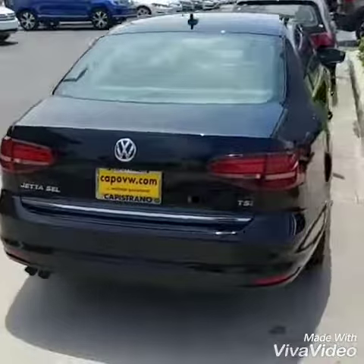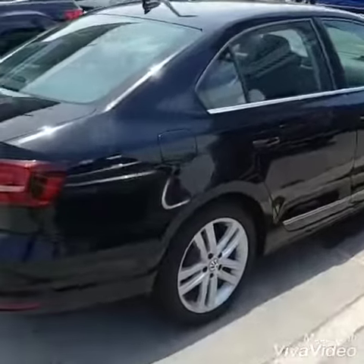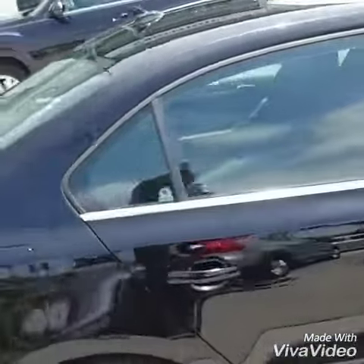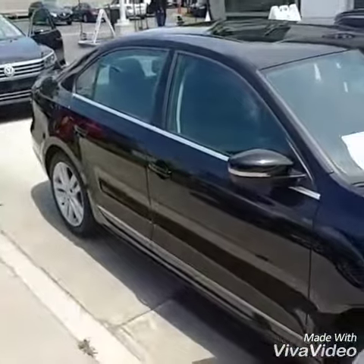Smoked out taillights on the back. I do believe keyless access with this car, and it's also now equipped with the Apple CarPlay radio. Let's take a look on the inside of the car as well.